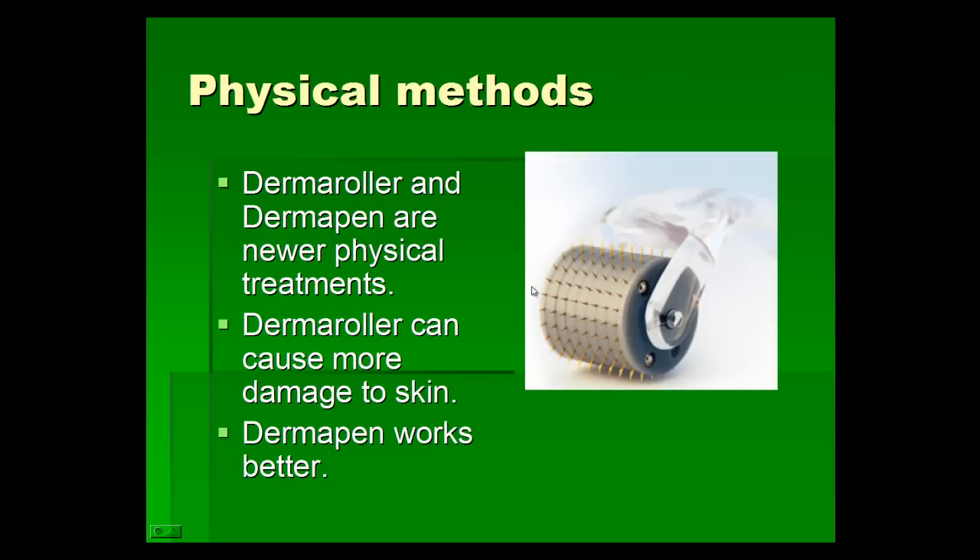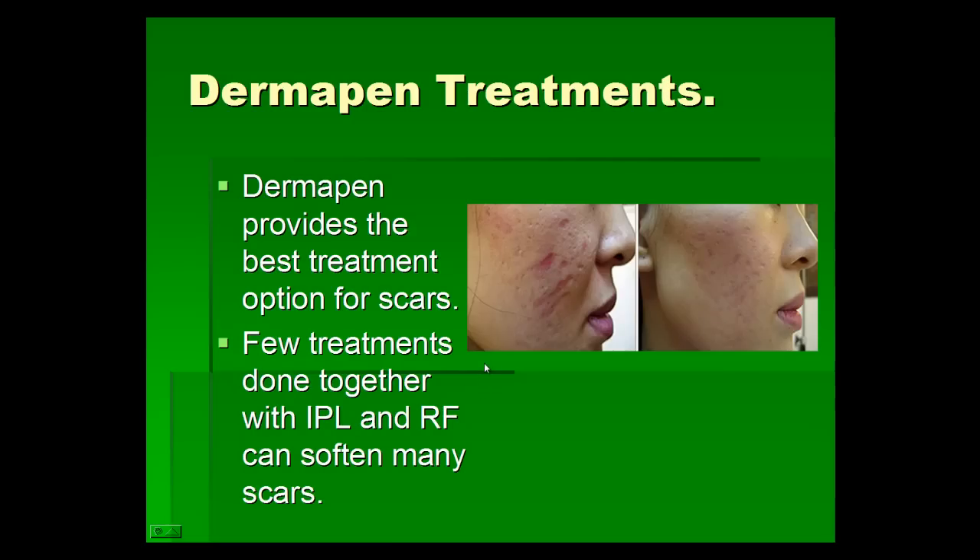Then came the physical methods. The derma roller is shown here, and the derma pen is even newer. We use the derma roller because rolling it can cut the skin and cause a little abrasion, but we prefer the derma pen because it makes vertical needle holes, which is better. We use derma pen treatments for different kinds of scars, including acne scars. Here we can see deep scars before treatment and the results after. Combining derma pen treatments with IPL and radio frequency treatments can produce even better results.